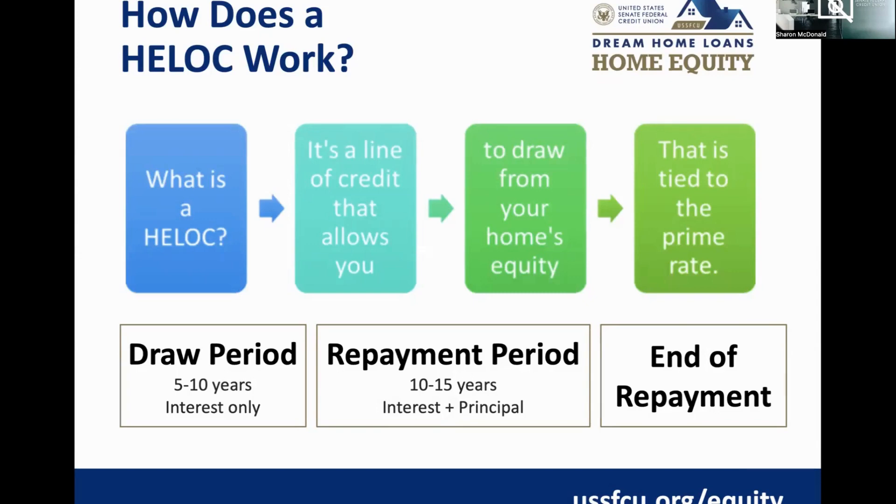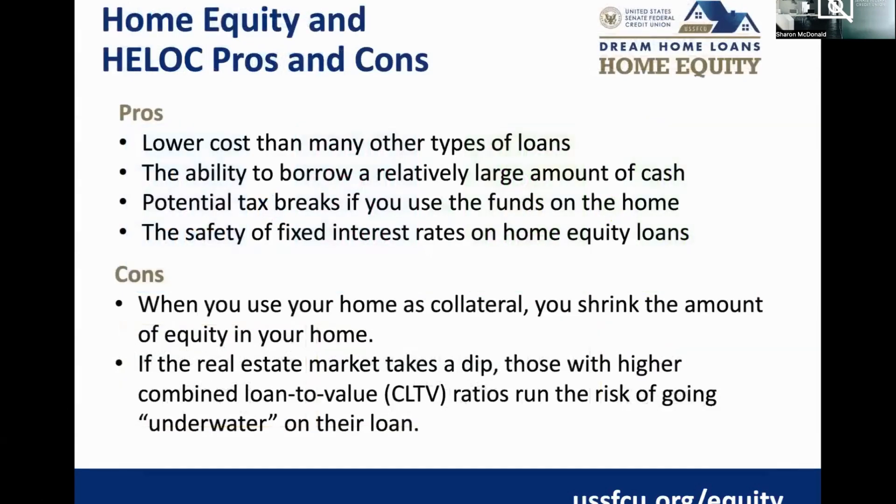Both HELOCs are 20-year terms with a 10-year draw period. Once the 10-year draw period expires, you enter a repayment period — you can no longer draw from the available limit but simply pay down the balance until the maturity date. The HELOC works much like a credit card: you have the flexibility to use it when you need it and only pay interest on the outstanding amount you're actually using.